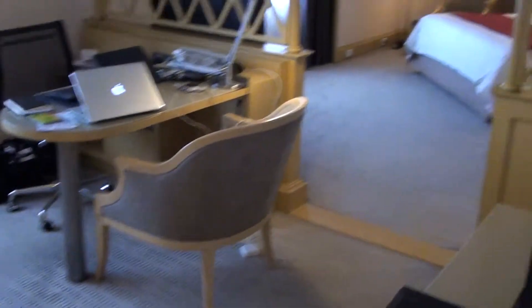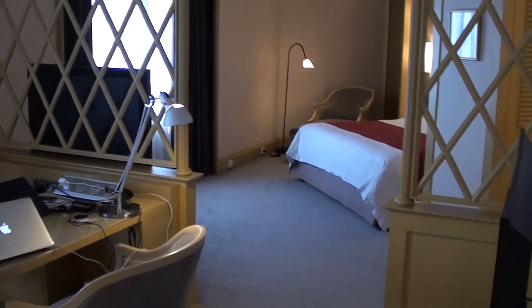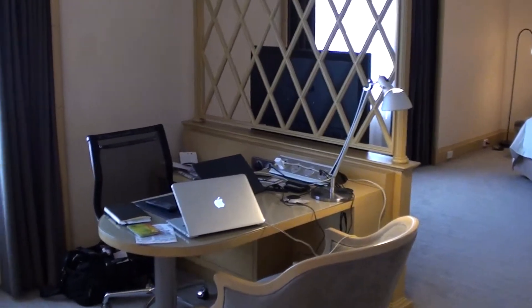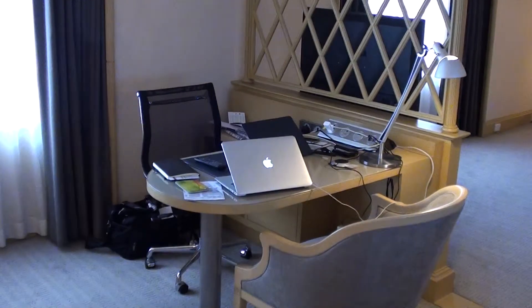So this is the old style of room — they probably have something new early next year or later. This is a junior suite. Here we have my office basically, with a Mac and a PC.